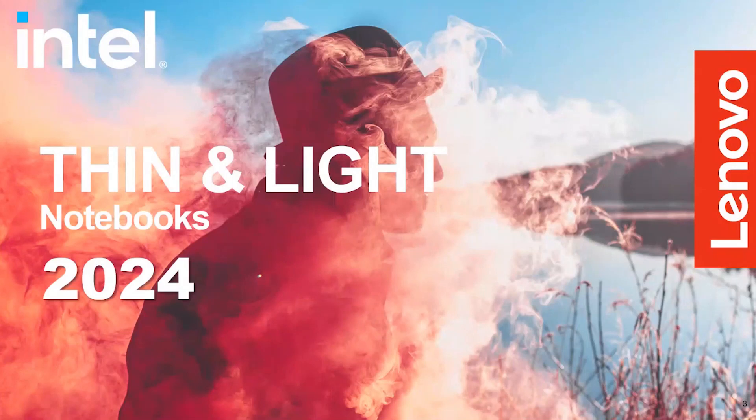So our today's topic and agenda is completely around this AI PC. We are the first brand to introduce this AI PC concept.